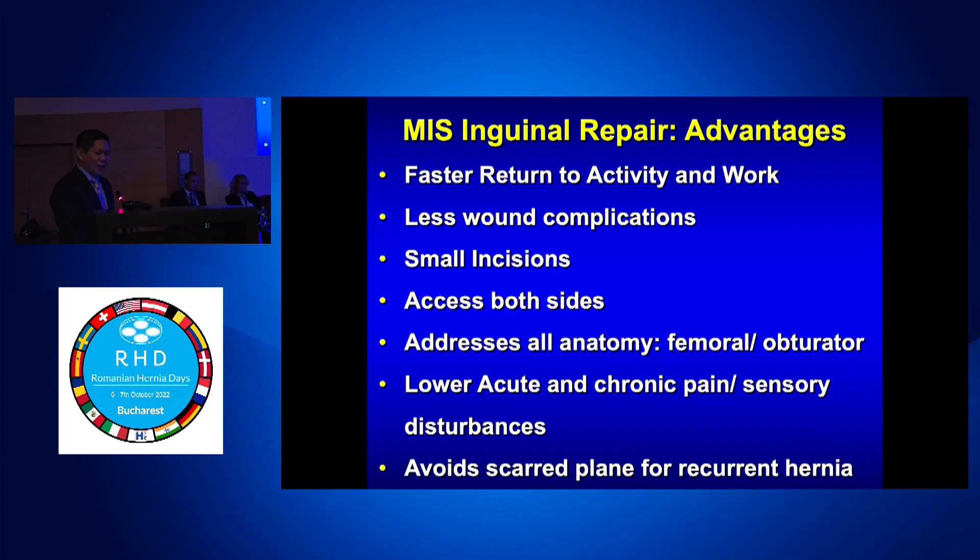What are the advantages of MIS repair? Faster recovery, faster return to work, less wound complications, small incisions. You can address both sides — it's perfect for bilateral. The key to MIS surgery is that if you have one hammer, it addresses all anatomy: femoral, obturator, indirect, direct hernias, and even low-lying spiegelian. It also lowers acute and chronic pain and sensory disturbances, and you can avoid the scar plane in reoperative surgery.